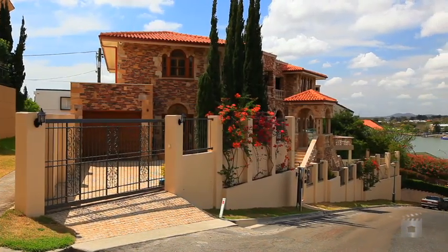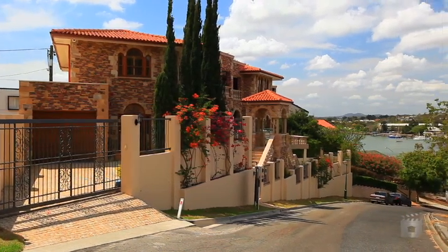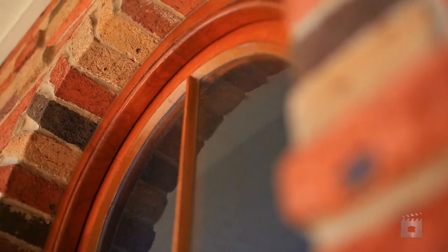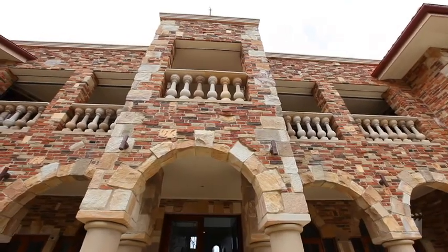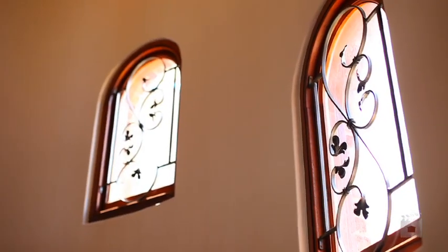Built over three levels, this quality residence has a distinct feel of a Monte Carlo estate. Arched terraces surround stone-finished exteriors — palatial attention to detail, solid yet elegant, open yet comfortable.